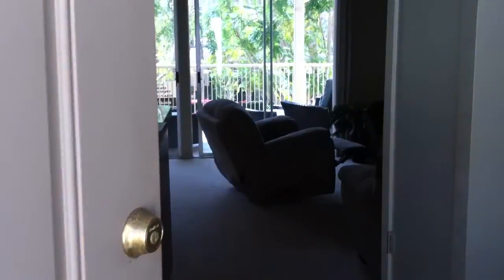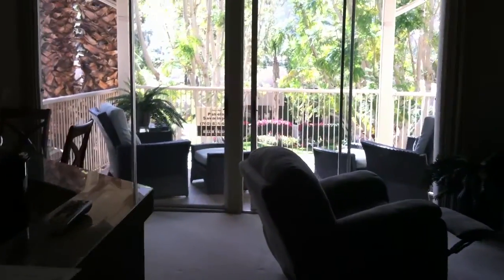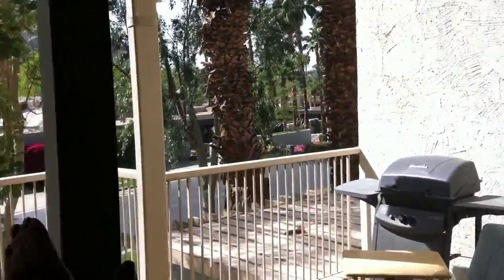Hi, Don and Sue. It's Nan, and I just wanted to make a little video for you. I'm going to make it kind of fast because the battery is wearing out on the camera, so the balcony here is spectacular.